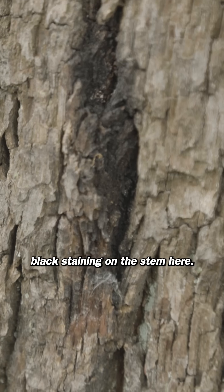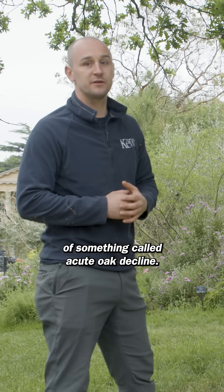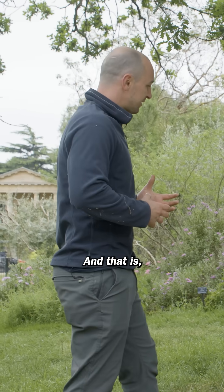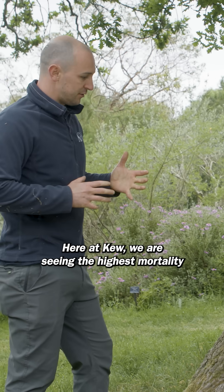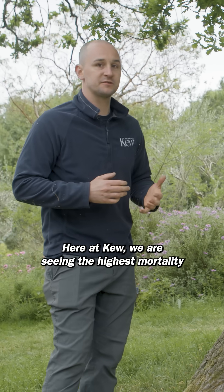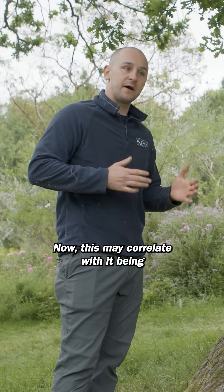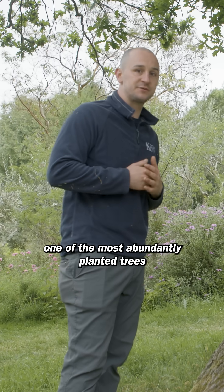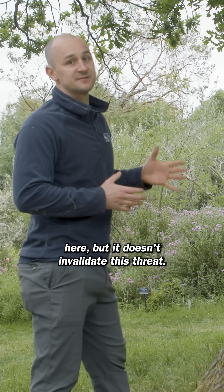If you look here you'll see this black staining on the stem. This is a really typical symptom of something called acute oak decline, and that is a vast threat to our oak trees in this country. Here at Kew we are seeing the highest mortality rate in Quercus robur throughout our collections. This may correlate with it being one of the most abundantly planted trees here, but it doesn't invalidate this threat.